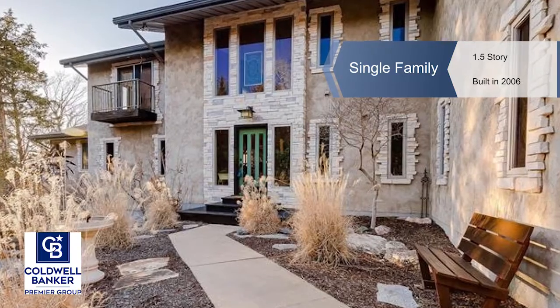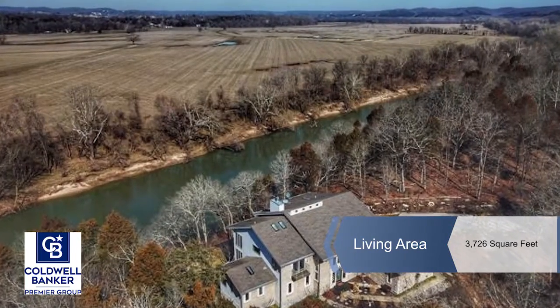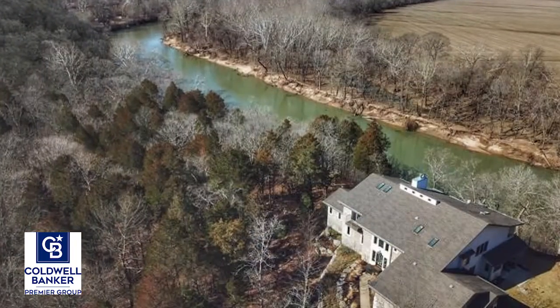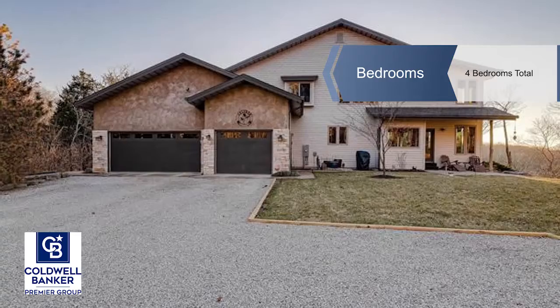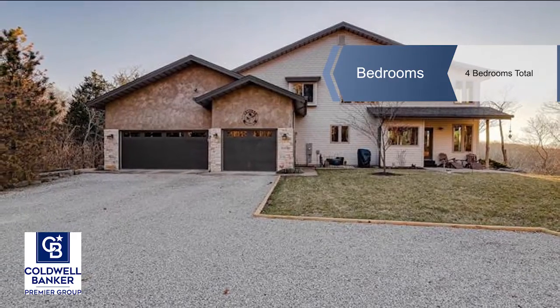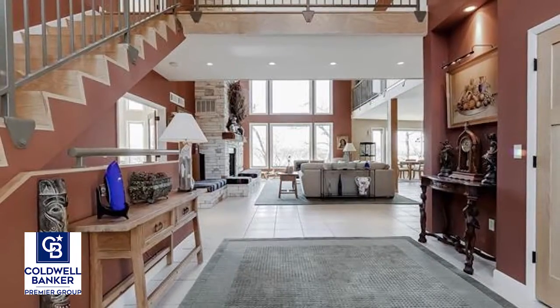Take in breathtaking views of the river and valley from this one-and-a-half-story stunner. This custom build on over three-and-a-half acres was completed in 2006 and offers a seamless blend of serenity and luxurious finishes. Wind down the driveway to A-plus curb appeal with custom stone and stucco accent.